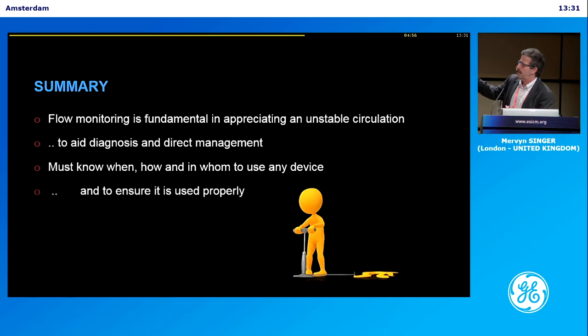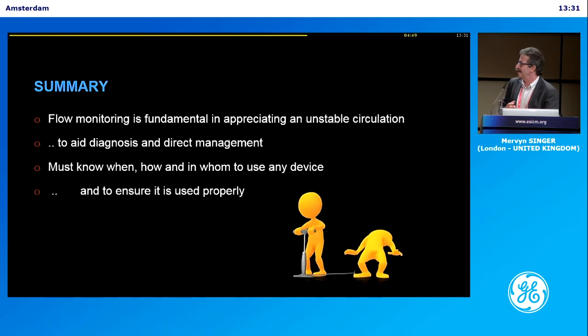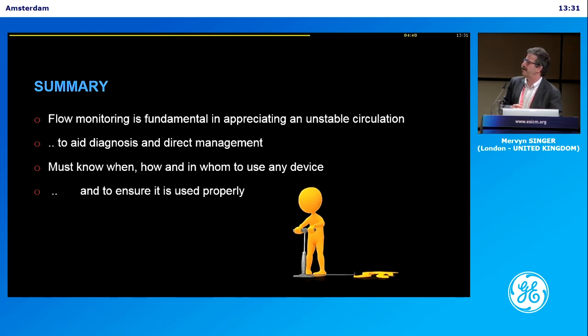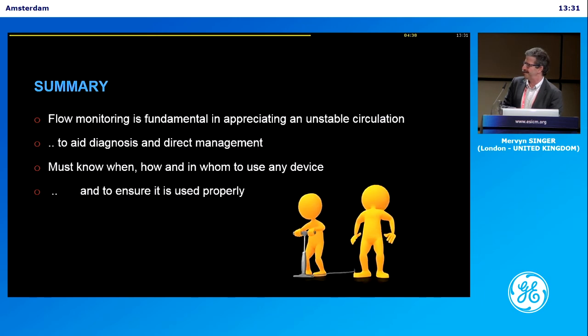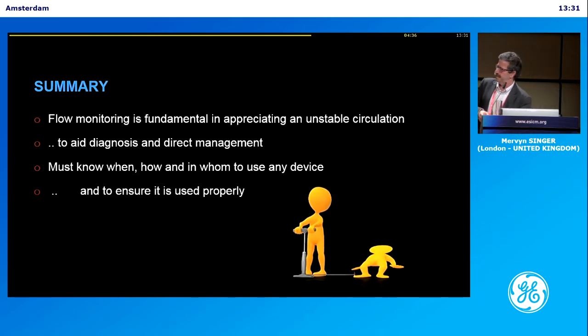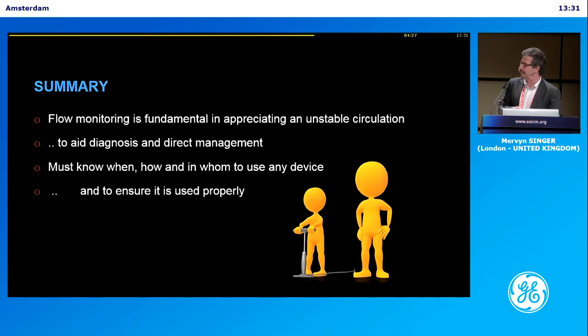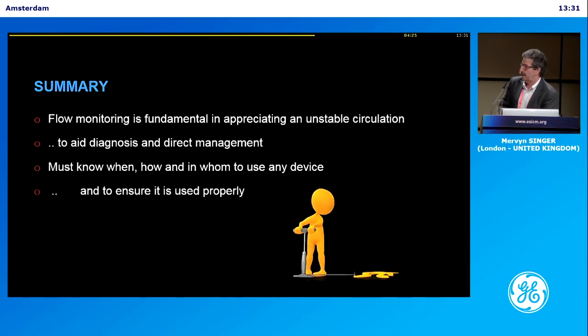You can do it with echo. You can do it with standalone Doppler. There are lots of ways of doing it. Even the good old-fashioned pulmonary artery catheter, I think, still has a potential role. It's gone out of fashion, perhaps sadly, because I think it does still have a use — it's currently waiting a rebirth. And that means when you have hypotension, your advice is you should measure cardiac output, because then you can make the right decision. That would be my argument, yes, absolutely.